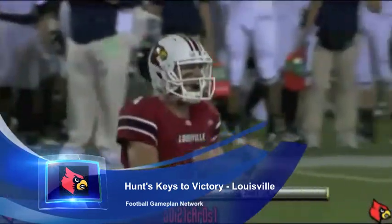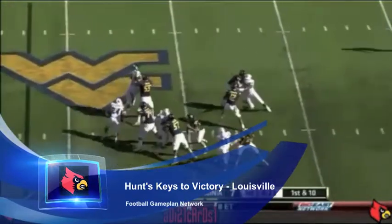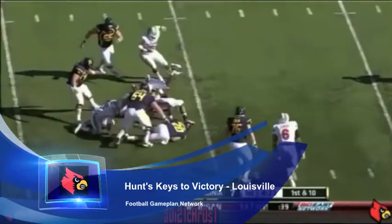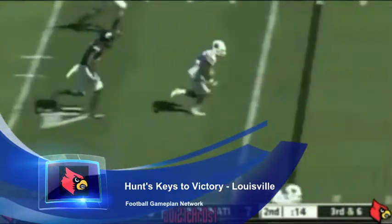Defensively, they have to make North Carolina State one-dimensional. You want to put all the emphasis on that ground game, and that's going to unleash the pass rush that Louisville has — one reason why they've been able to make a run toward a bowl game this year. Their defense is very aggressive, but the question is: can that offensive line hold up versus the pressure of the Wolfpack?